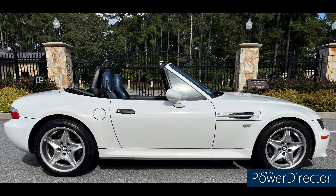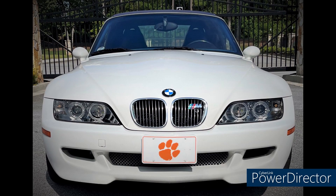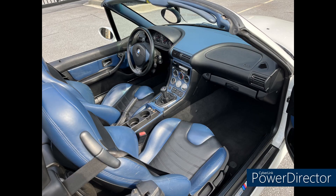Next up is Chip from South Carolina with his 2000 M Roadster five-speed with the S52 engine in beautiful Alpine White — 84,000 miles. He says it's all original; he's just added a vanity plate and a front plate from Clemson University. I love that beautiful interior, Chip — those two-color interiors are my favorites. Chip also has a 2011 M3 with a V8 and takes turns dailying the two cars. Very nice.